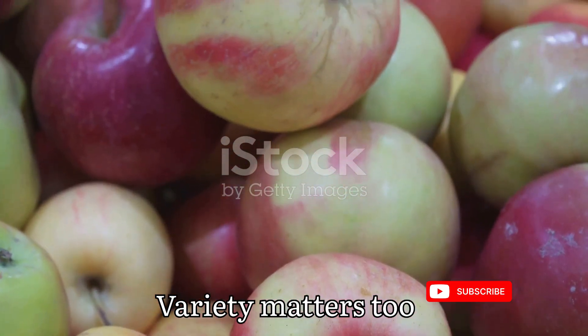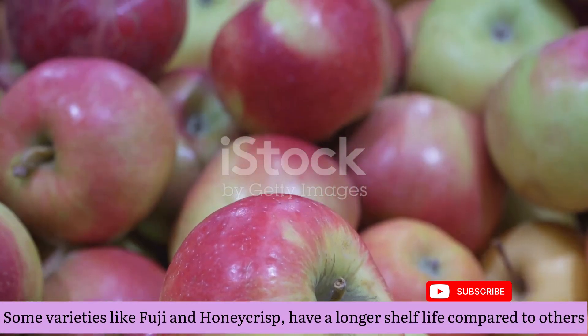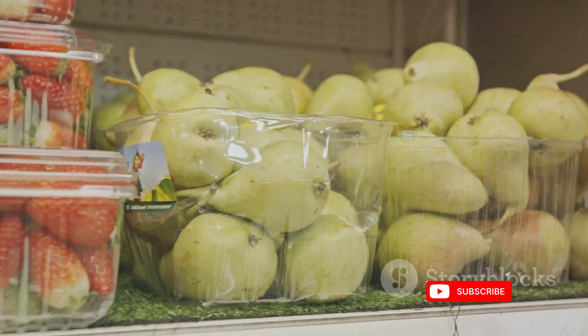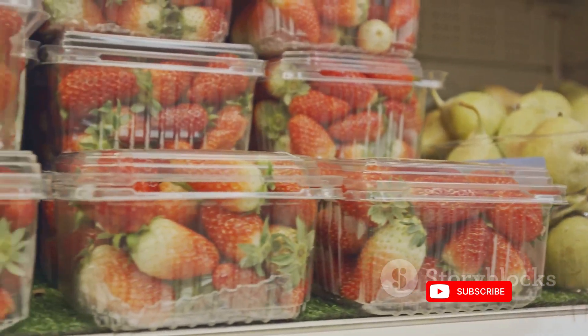Variety matters too. Not all apple varieties are suited for extended storage. Some, like Fuji and Honeycrisp, have a longer shelf life compared to others. The choice of variety, coupled with proper storage conditions, determines how long apples can stay fresh.